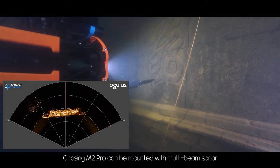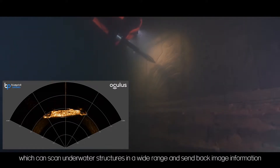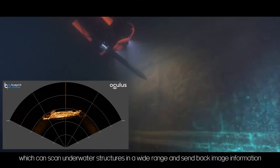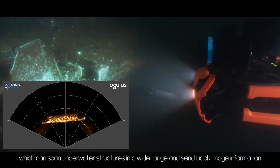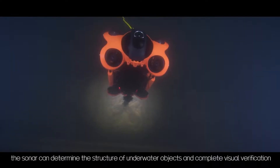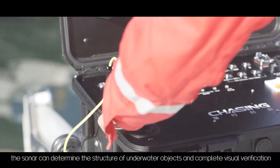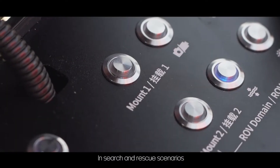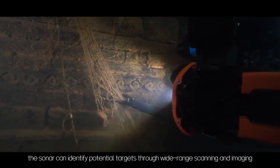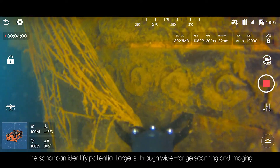Chasing M2 Pro can be mounted with multi-beam sonar, which can scan underwater structures in a wide range and send back image information. In low visibility waters, the sonar can determine the structure of underwater objects and complete visual verification. In search and rescue scenarios, the sonar can identify potential targets through wide range scanning and imaging.